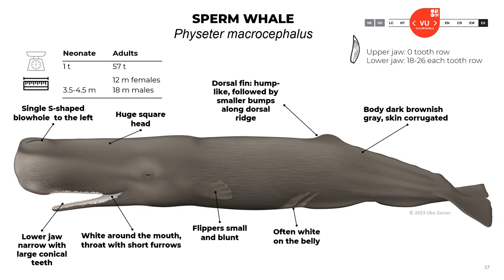When sperm whales are neonates, they reach 3.5 to 4.5 meters long and about one ton. Adults reach about 12 meters long in females and 18 meters in males, with a weight of about 57 tons. In the upper jaw they don't have teeth; in the lower jaw they have 18 to 26 teeth in each row. They have a huge square head and a single S-shaped blowhole to the left. They have a hump-like dorsal fin followed by smaller bumps along the dorsal ridge. The body is dark brownish-gray with corrugated skin that helps them dive. The belly is often white. The flippers are small and blunt, with white around the mouth and throat with short furrows. The lower jaw is narrow with large conical teeth.